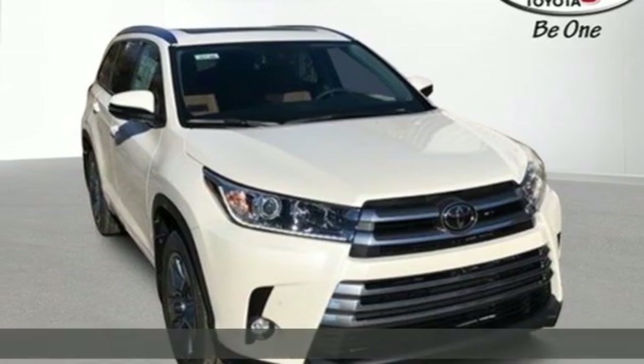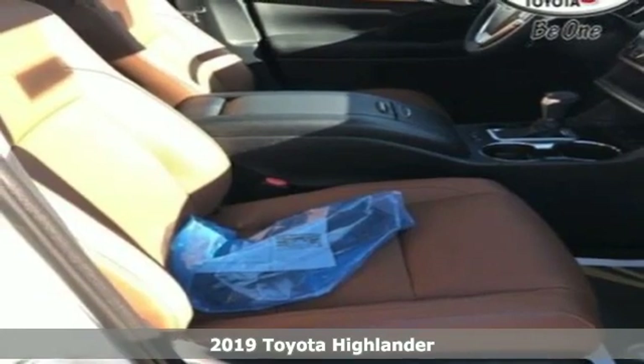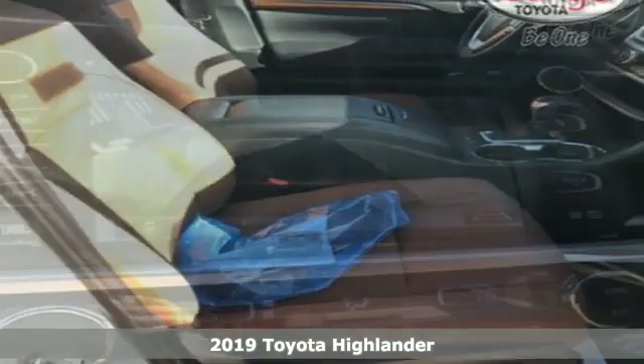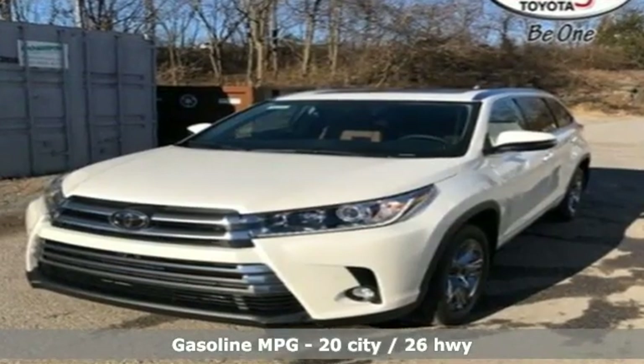Here's a new 2019 Toyota Highlander. Life is hectic enough — make the journey smoother in this Highlander. It was built for families and made for fun. You'll look forward to every drive with features like these.